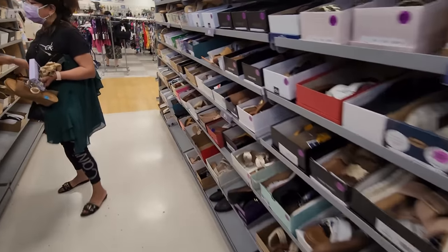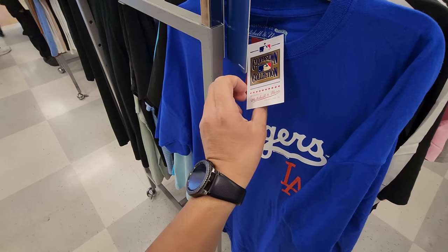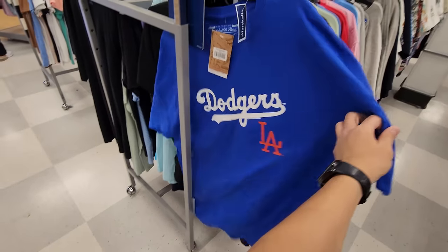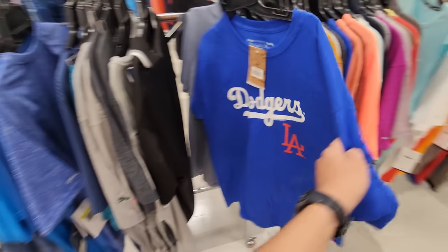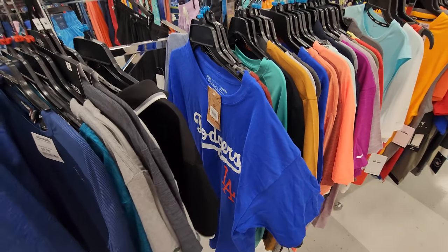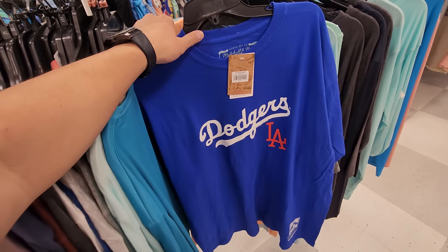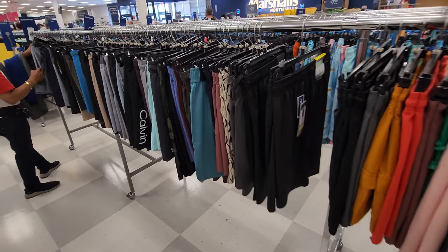Got Mitchell & Ness gear — this is like a triple XL. Mitchell & Ness t-shirt, normally $40, letting it go for $15, so that's pretty fire. Got another one, a large, in the active wear section. Finding a third one right here as well — a bunch of larges. Not really seeing any other Mitchell & Ness gear though. They're playing Notorious B.I.G. at Marshall's, what the hell.